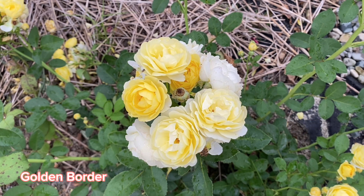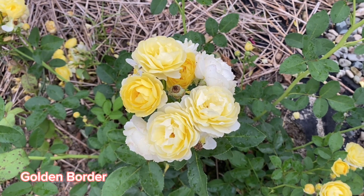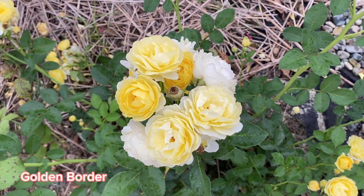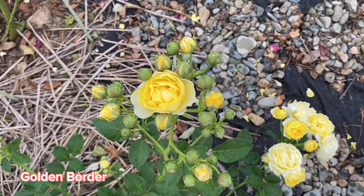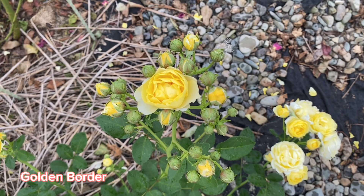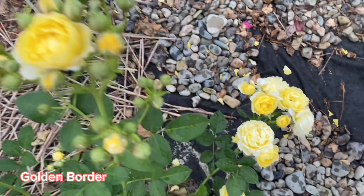Officially it is stated that it could reach up to 80 cm high and it has a pretty noticeable fragrance. I have not noticed that, but during this first season I was impressed by this variety. Why?